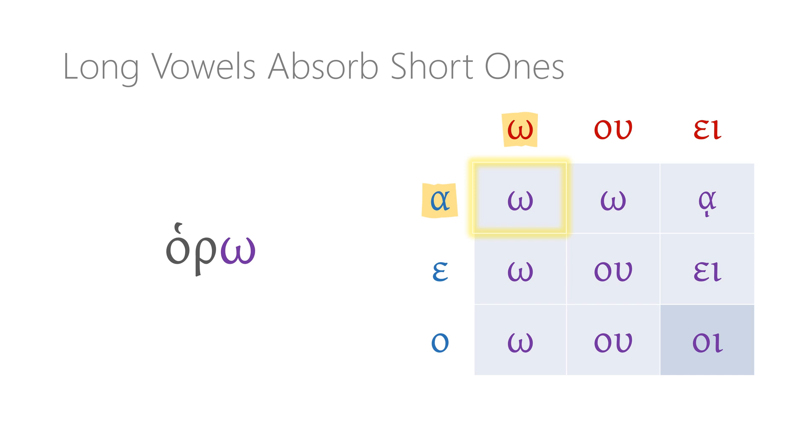The actual form that results is not HORA-O but HORO — I am seeing. In the same way, for 'I am selling,' I start with the stem POLLE and add the first-person singular ending omega. When the epsilon stem runs up against the omega ending, that short vowel disappears, so instead of POLLEO, the actual form we see is POLO — I am selling. Likewise, when I add the omega ending onto the stem DULA, the short omicron of the stem is absorbed, and we end up with the form DULO — I am enslaving.